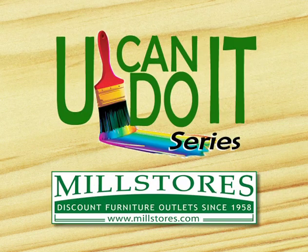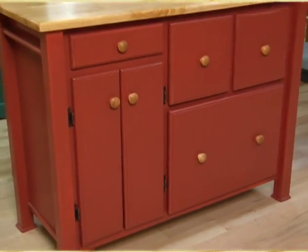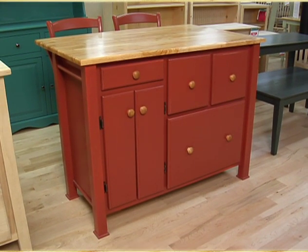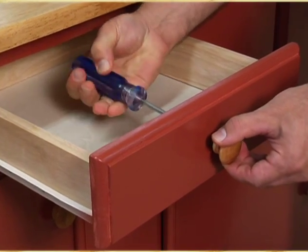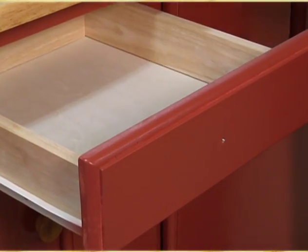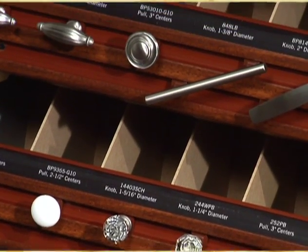Here's another You Can Do It tip from your friends at Mill Stores. You can change the look of a piece of furniture quickly and affordably. The secret is hardware. Just by replacing the knobs and pulls on a desk or kitchen island, you can change or update the look of the entire piece.